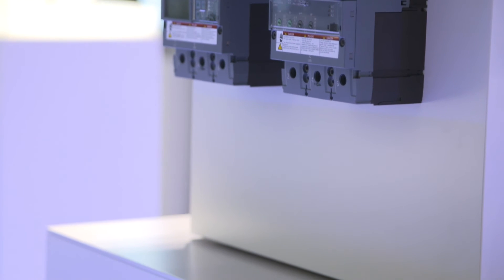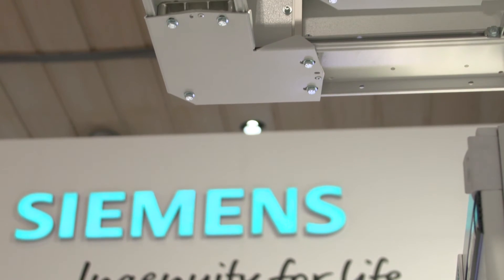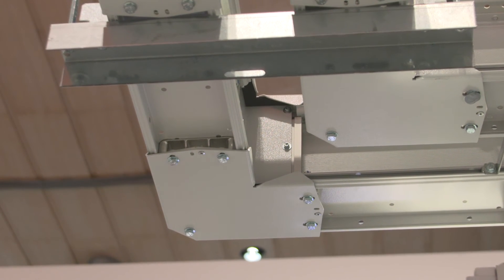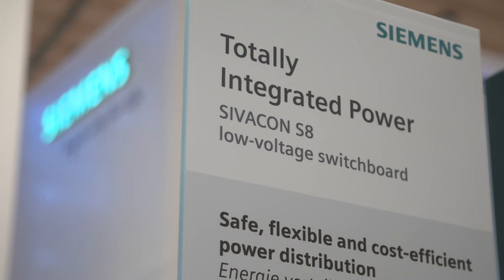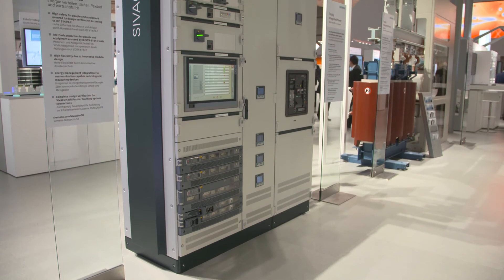The SIVACON 8PS LI bus bar trunking system and the SIVACON S8 switchboard offer safe, consistent and compact low voltage power supply solutions for industrial and infrastructure applications.